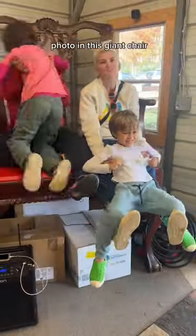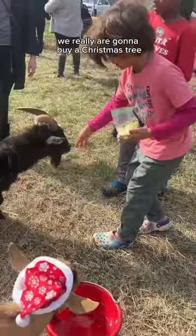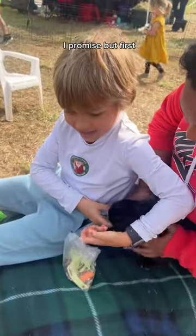Then we decided to take a family photo in this giant chair, which turned out to be a little bit more difficult than we imagined. We really are going to buy a Christmas tree, I promise. But first, it was off to the petting zoo.